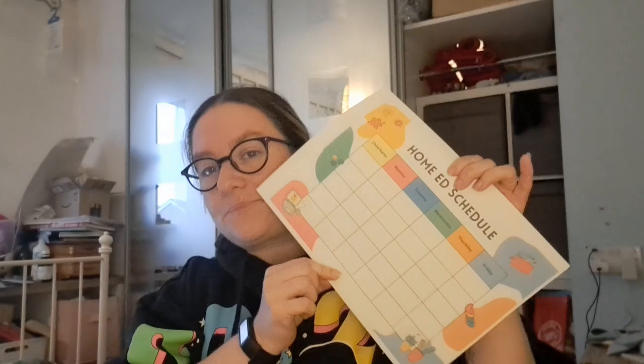The link is in the description. You can go over to my Payhip store and there's loads of stuff on there that is free. There's a few things that are paid for if you really like them. There are versions for five children, four children, three children, two children, and one child.